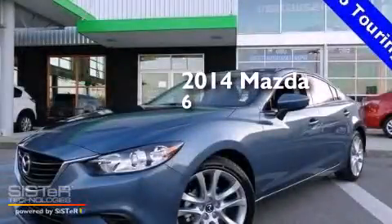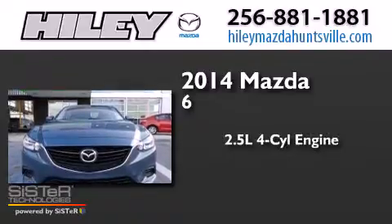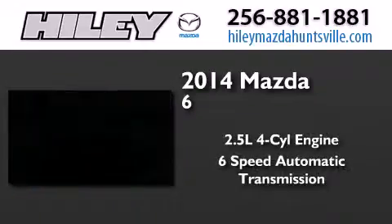This is a brand new 2014 Mazda 6. It features a 2.5-liter 4-cylinder engine and a 6-speed automatic transmission.